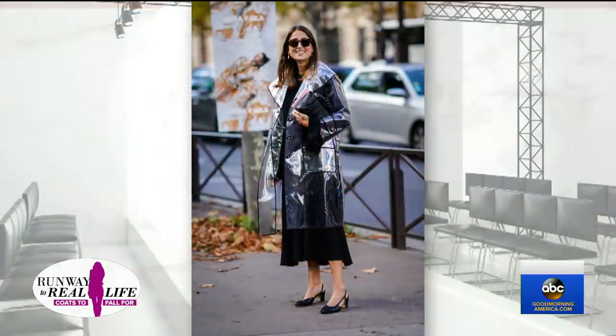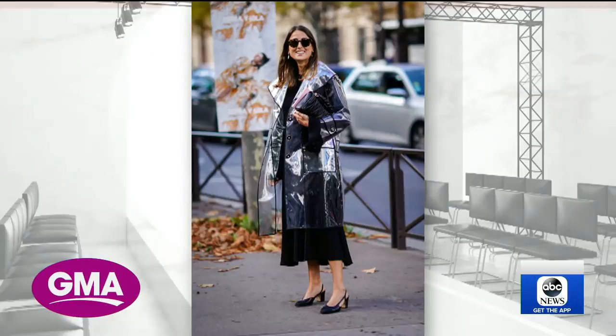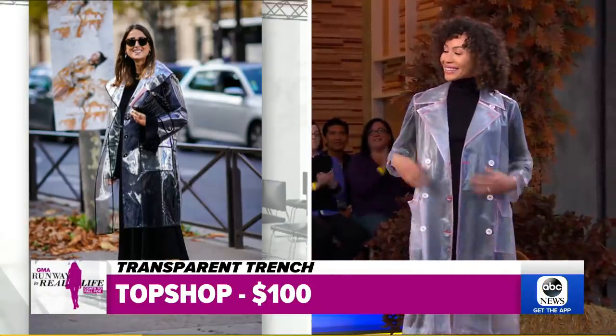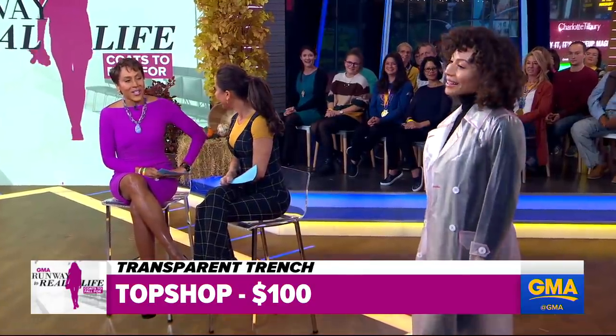That's a little bit of a futuristic type — it's the transparent raincoat, a major 90s trend that's come back. You don't have to hide your outfit anymore under a big, dark coat; you can actually show it off underneath your coat. This one is off the runway at $1,500. But this isn't something that's going to last too long, so I wouldn't invest too much in this trend. I found this one from Topshop for $100 — it's fun, it's perfect.